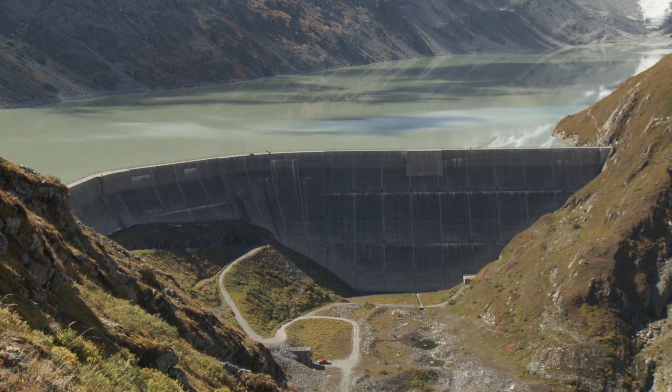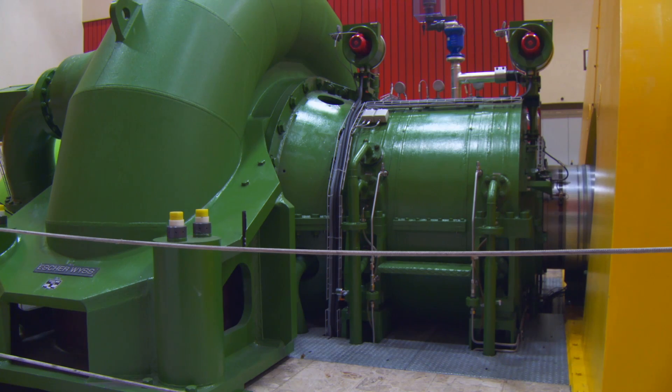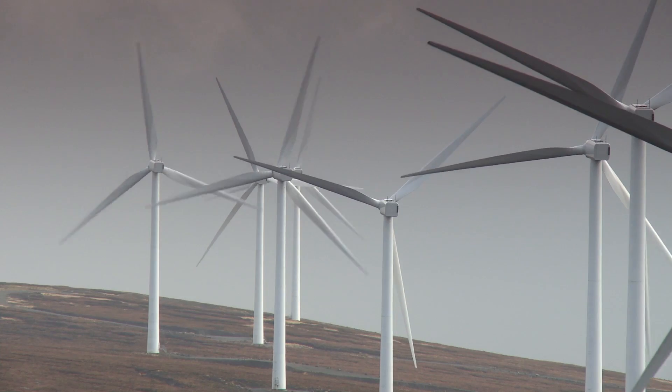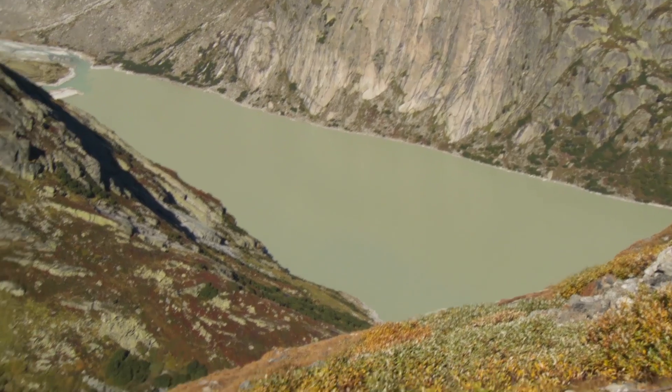When the demand for electricity is high, water from the reservoir is released. It then meets the turbine 400 meters further down the rock face and generates electricity. There are times, though, when demand for electricity is low but much energy is being produced — for example, by renewable energy sources. In that case, water is pumped back into the reservoir.